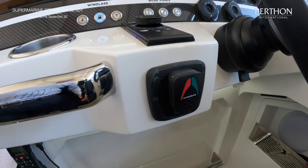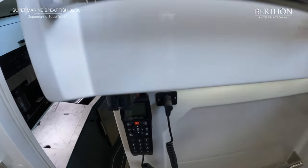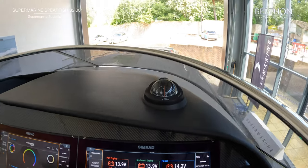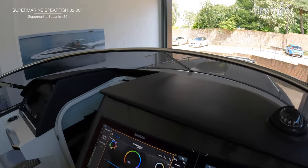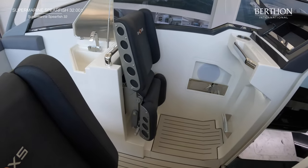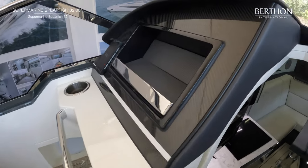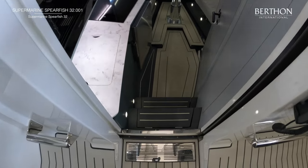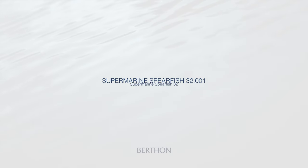Lumar bow thruster — electric. VHF tucked around there. We've got the Zipwake interceptor trim tabs and a nice steering compass as well. For the navigator's position over to the port side we've got a small crewman's desk, plenty of bracing positions, and a fantastic view forward. The cockpit is beautifully finished with cockpit drains all over — let's go and have a look down in the cabin on this fast performance weekender.